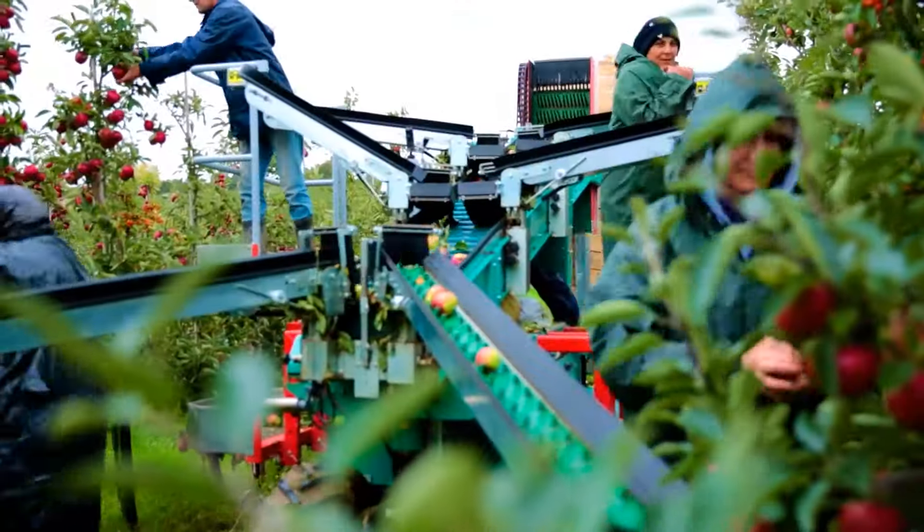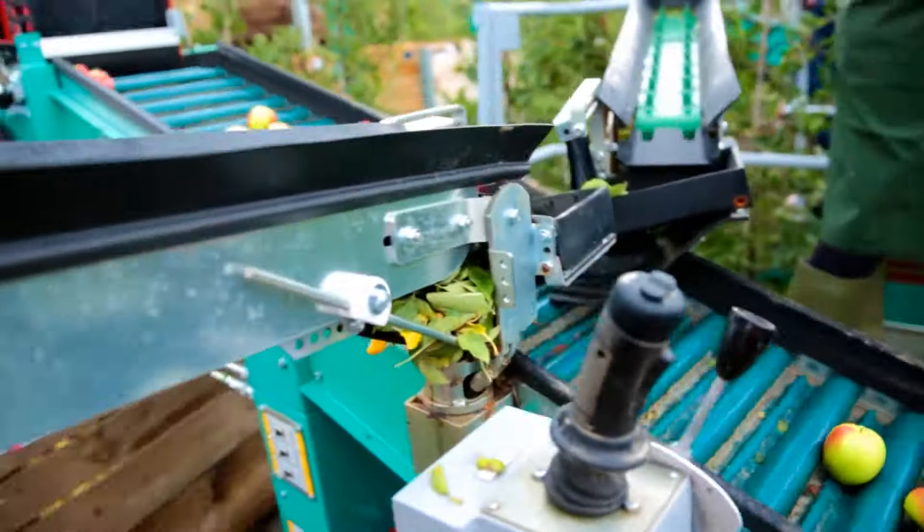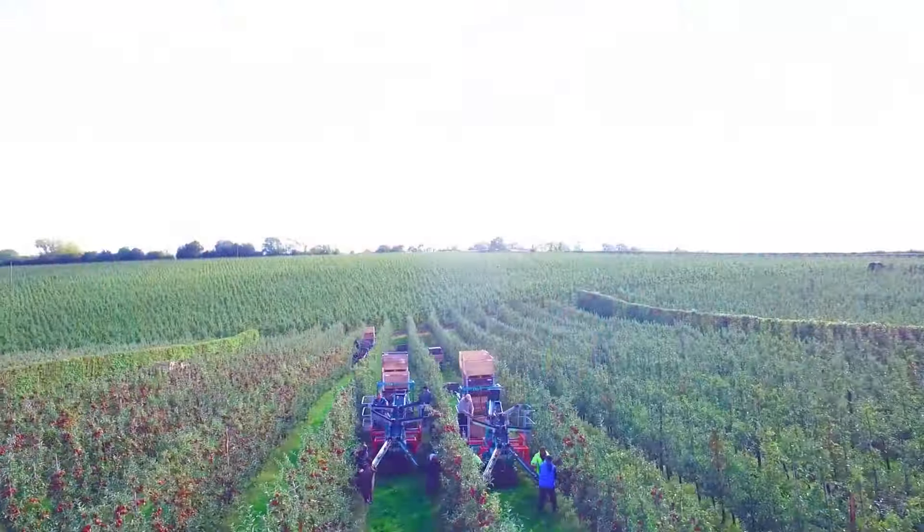There may not be an automatic harvesting machine on this orchard, but a rotating system to collect and carry these juicy apples into boxes works just as effectively.